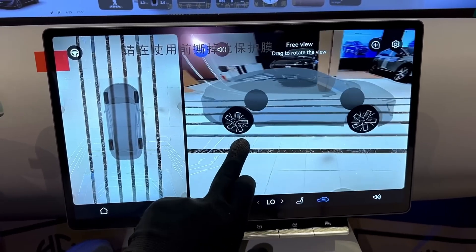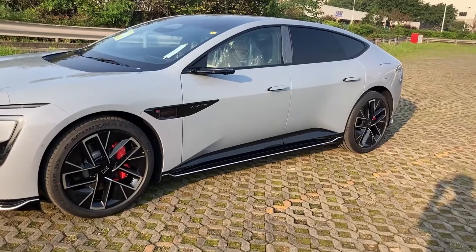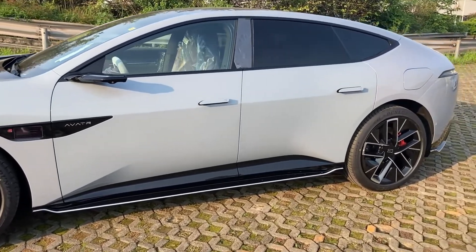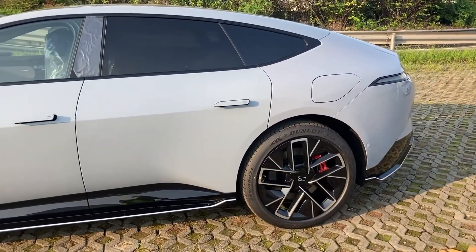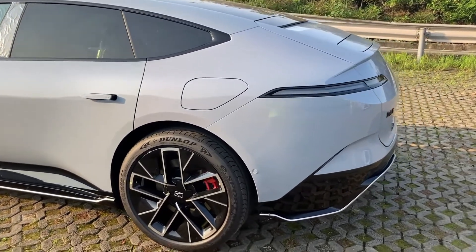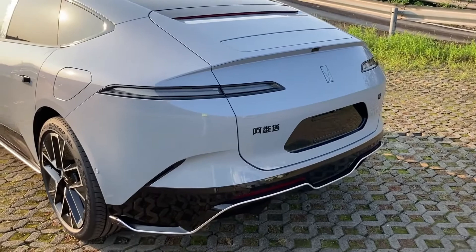The intelligent features of the Avatar 12 are not only abundant, but also highly practical. Especially in complex road conditions, its intelligent driving assistance system significantly reduces the driver's workload. The Avatar 12 adopts an ultra-high-strength steel-aluminum hybrid cage body, with aerospace-grade aluminum and high-strength steel accounting for over 80% of the structure, providing comprehensive protection for both drivers and passengers. Additionally, it comes equipped with 19 intelligent active safety features, including lane-keeping assistance, blind spot monitoring, and automatic emergency braking. Coupled with the three LiDAR sensors, it offers 360-degree collision protection with no blind spots.